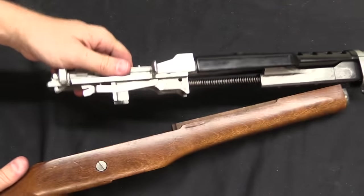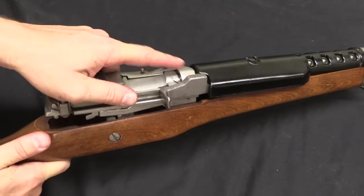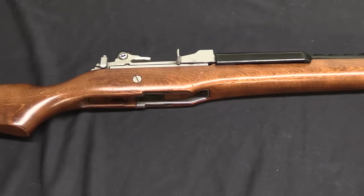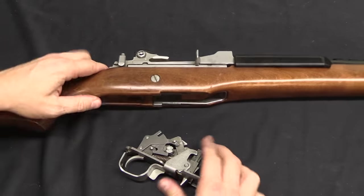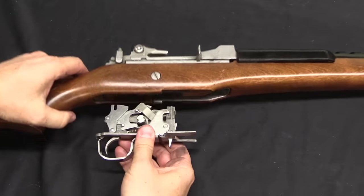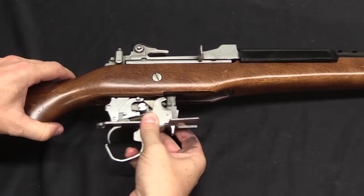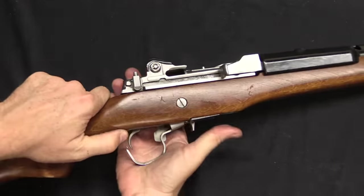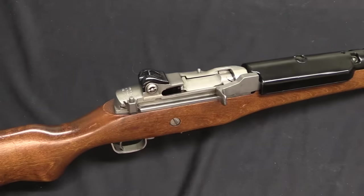Now we can put this back together, which is a pretty simple affair. Stock those in the front and it's going to drop in right there. Always make sure the selector switch is on semi, these parts are all the way back, and of course the safety is down. Gently — there we go, that goes in. Never force these things. That's a good rule of gun assembly and disassembly in general — never force it. If you're forcing it, you're probably doing something wrong.